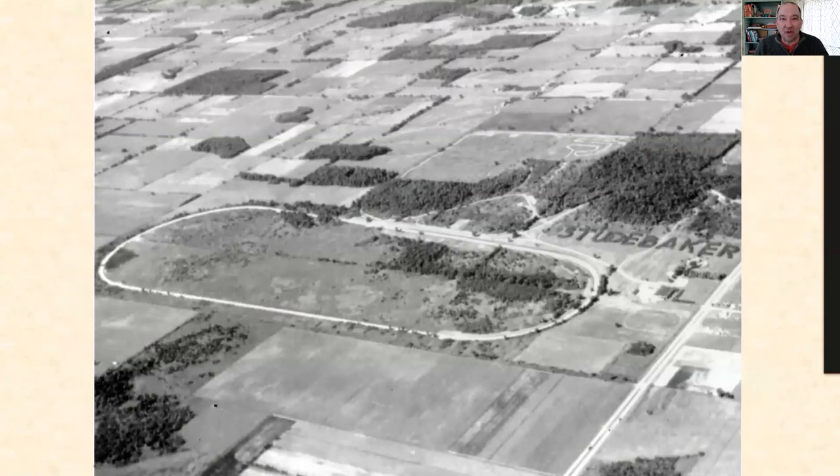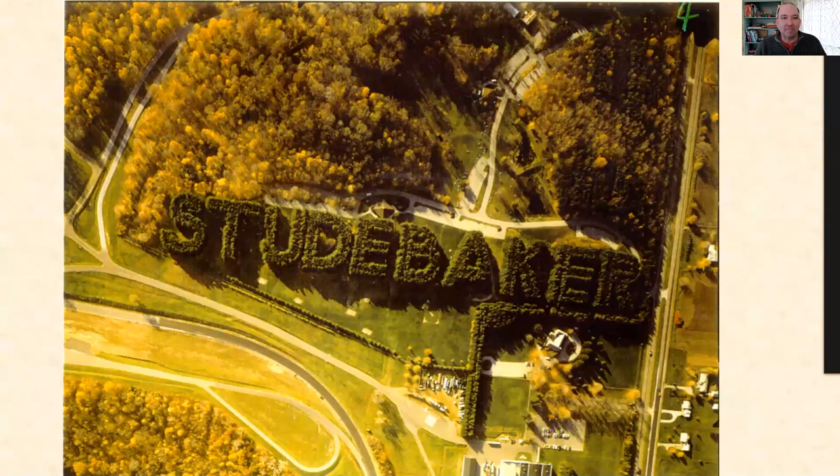Many of us know it but haven't thought about it for years — the old Studebaker sign in Bendix Woods. Maple Sugar Festival time makes us think about the Studebaker sign, but it's really a remarkable thing. It's only visible from the air, so it's kind of hidden in plain view. It's a half-mile-long stand of pine trees that spell out the word Studebaker. Designed in 1938 — the same year as the shelter house — it stood near the company's proving grounds. All those pine trees were planted by the Civilian Conservation Corps. If you haven't been out there lately, I'd encourage you to go revisit that gem in our community.